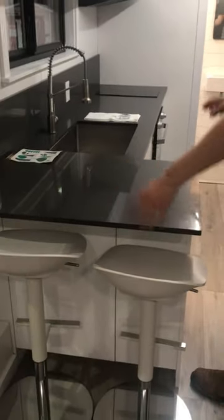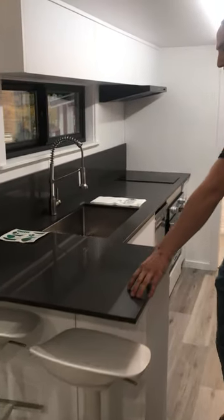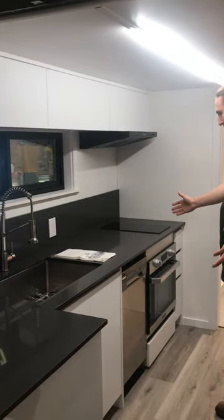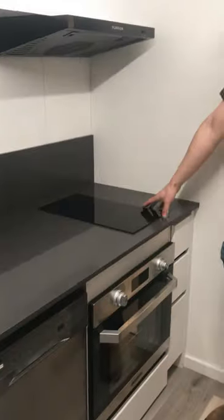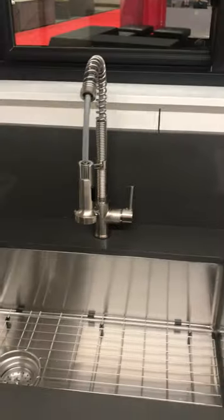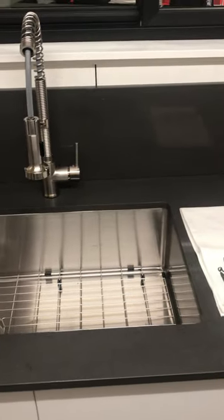In our kitchen space, we have a nice little peninsula bar to sit at for eating. We have tons of the creature comforts that you expect in a home. We have a dishwasher, oven, induction cooktop, and hood for ventilation, as well as a nice wide deep sink with a tall faucet.